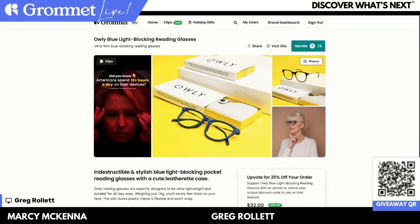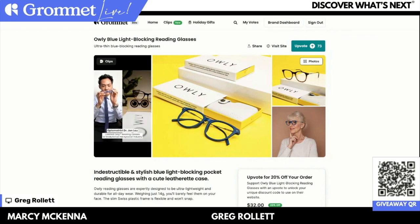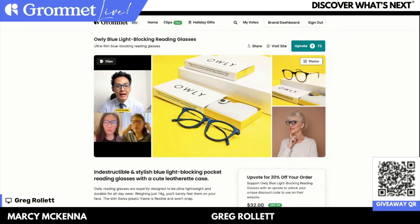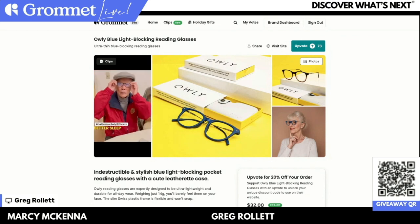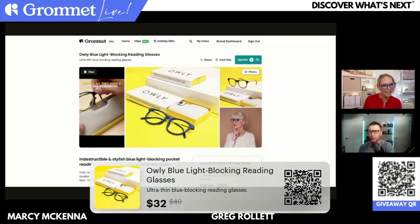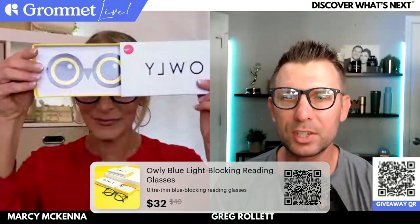If you go to their page on Grommet, there's a clip where they're smashing the glasses with a sledgehammer and they are indestructible. As a dad with a bunch of kids, this is exactly what I need — glasses that are going to stand up. Look at that, they're smashing them with a brick and they're still holding up. I absolutely love these glasses and I see myself wearing them every day while I'm on the computer. Getting a lot of people chiming in — make sure you grab your phone and hit that QR code to head over to Grommet. It's going to get you 20% off, taking these from $49 all the way down to $32 for these Owly glasses.